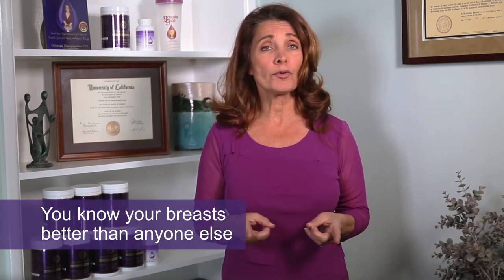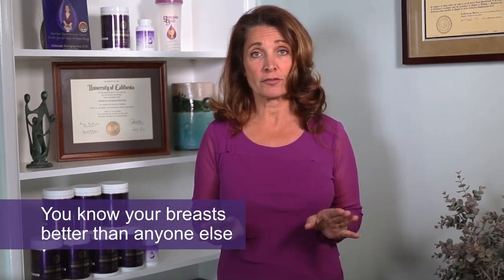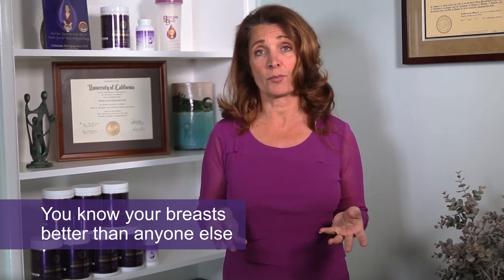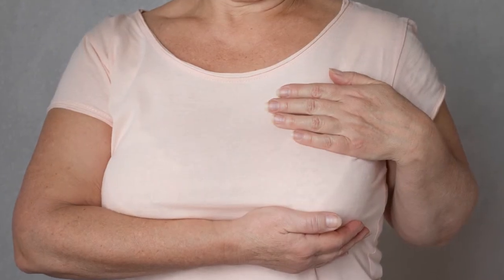While you're there, be sure you're doing a very thorough breast exam on yourself. You know your breasts better than anyone else — your doctor, your nurse practitioner, and your radiologist do not know your breasts as well as you do. You are more likely to find an abnormal lump if you know your breasts well. So examine your breasts monthly, even through menopause.